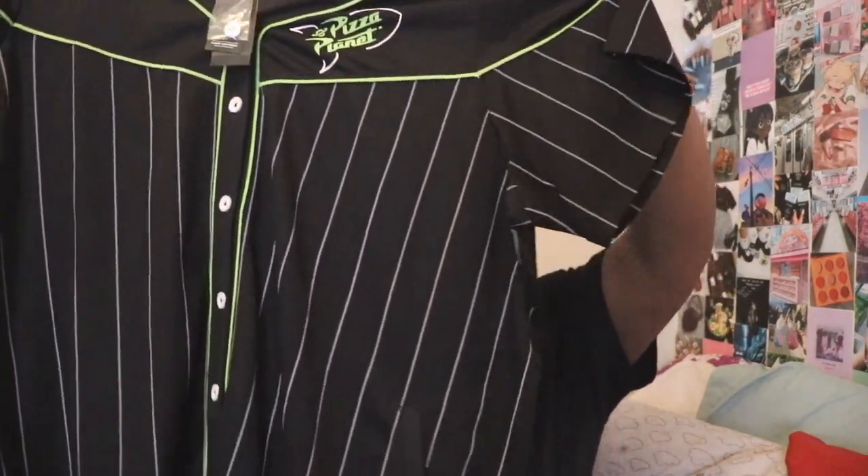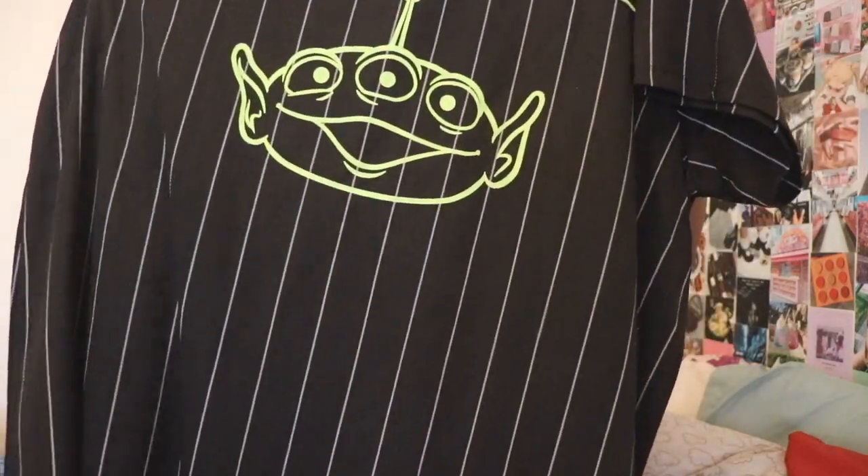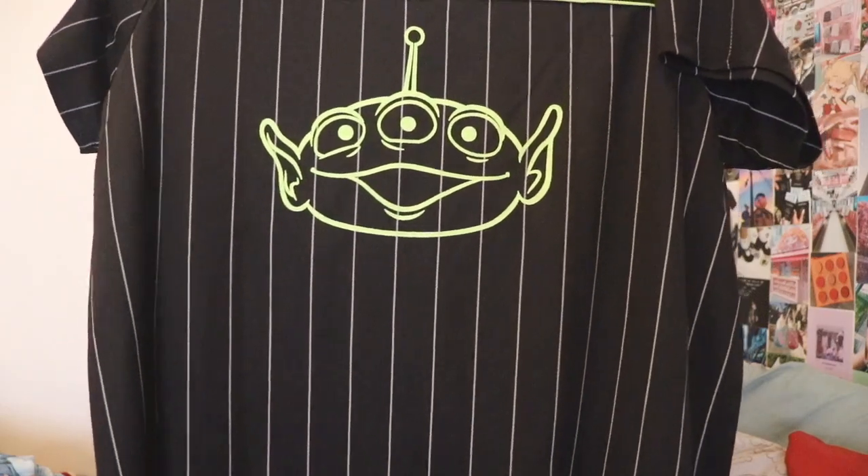Also, if you guys want to pick up anything, everything will be linked down below except for the Poshmark items. This is from Her Universe and it is a Pizza Planet baseball jersey dress — you can see it goes all the way down. I got it in a size bigger to make it oversized. Now that I'm looking at it, it's kind of see-through, but just wear something underneath. The socks were $4.90 and this dress was $44.90, but I definitely didn't pay that much — I paid about $30 for it.